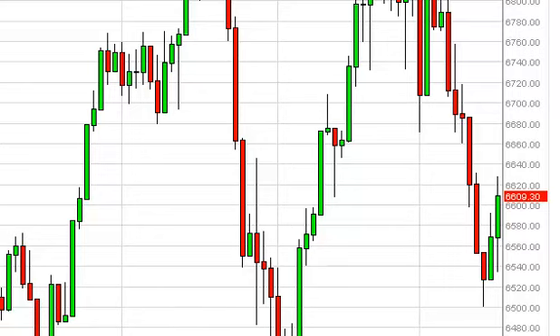FTSE Daily Forecast, March 19, FXEmpire.com. The British index, as you can see, fell during the session on Tuesday initially, but found enough support down here around 6540 or so to turn things back around and close above the 6600 level.